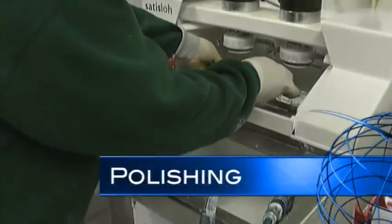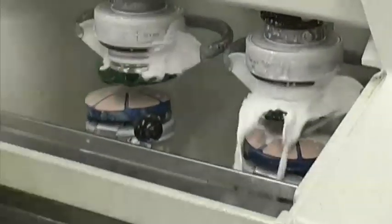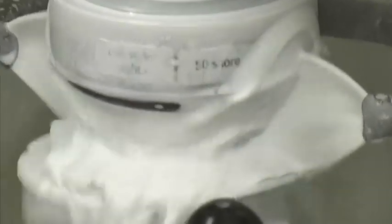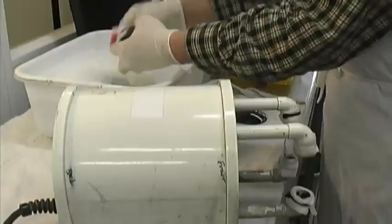When fining is complete, the lenses are polished on a similar machine; however, polishing pads and polishing compound are used instead of fining pads and water. The liquid polish flows over the lenses during this process and into a reservoir to be recirculated. When fining and polishing are complete, the lens is optically clear with no visible scratches.